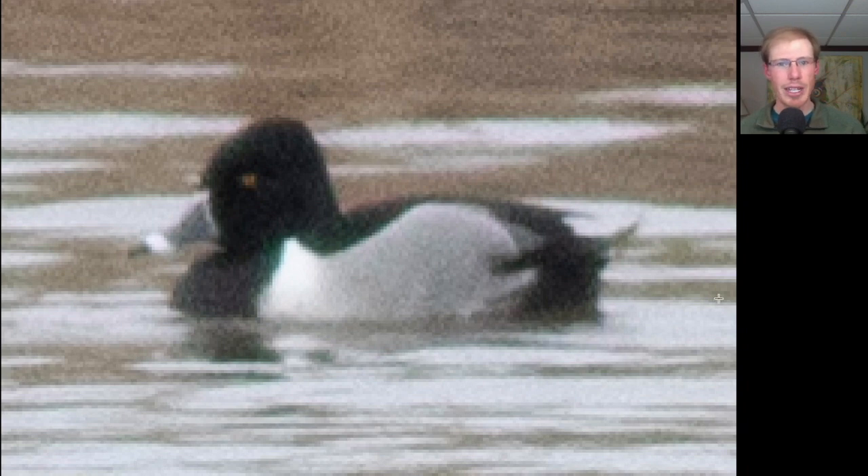Here's another duck from the Aythya genus. We see gray sides and a black back, a very dark head, and a bill that's mainly gray but has some white highlights on it as well. This is a ring-necked duck.